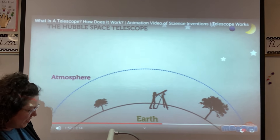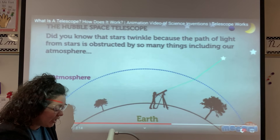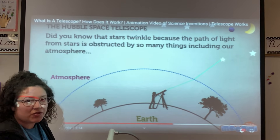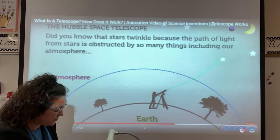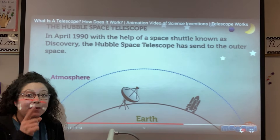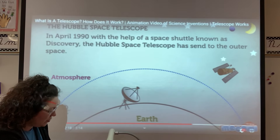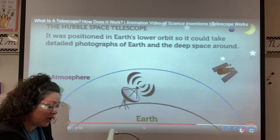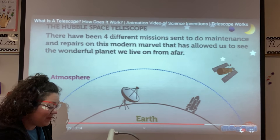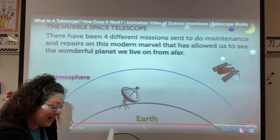Here we have our Hubble telescope that we just learned about. Did you know that stars twinkle because the path of light from the stars is obstructed — meaning blocked — by so many things, including our atmosphere? Without it, you would be able to observe distant galaxies perfectly. In 1990, with the help of a space shuttle known as the Discovery, the Hubble Space Telescope was sent to outer space. It was positioned in Earth's lower orbit so it could take detailed photographs of Earth and deep space. There have been four different missions sent to do maintenance and repairs on this modern marvel.